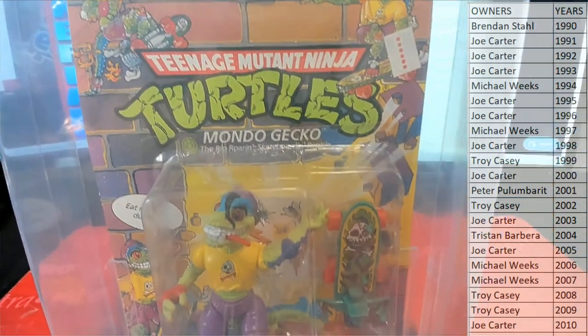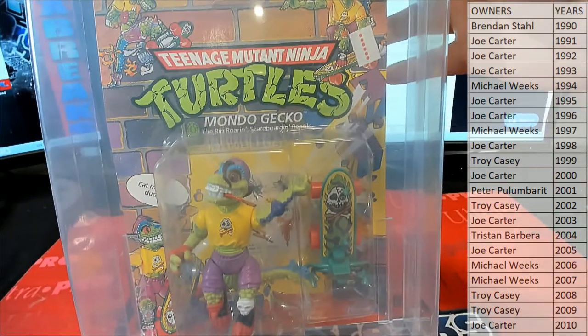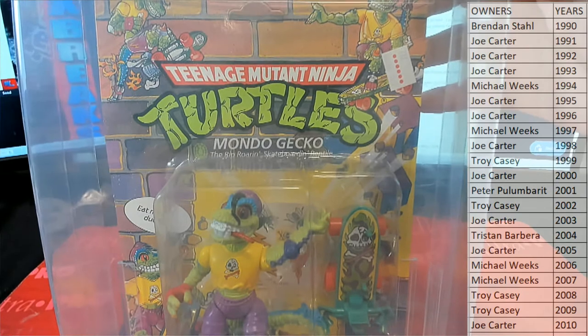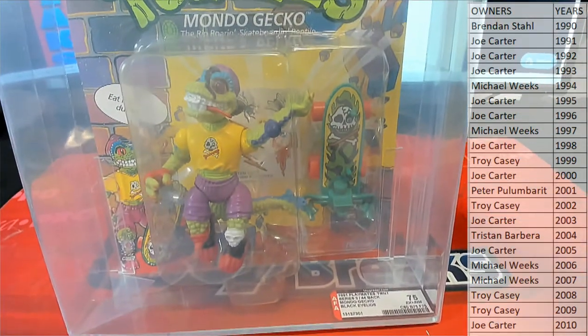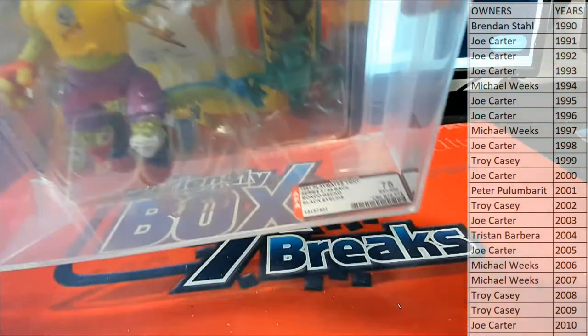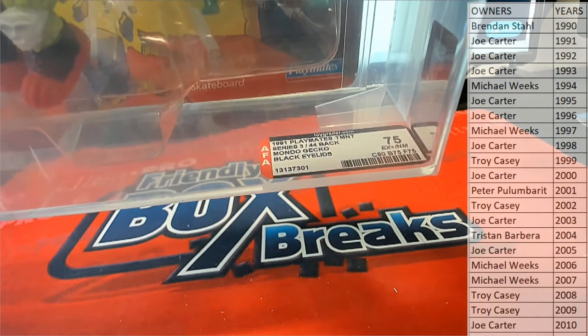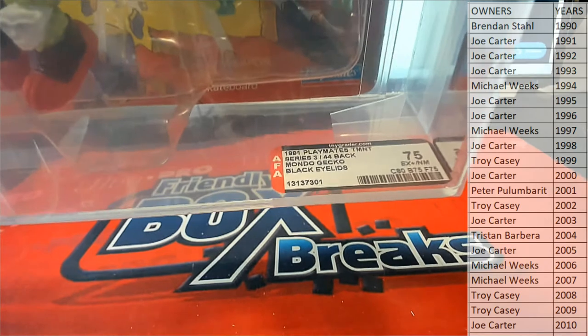I can tell you, that's actually a good hit right there, whoever gets this. Mondo Gecko — this is from TMNT, Teenage Mutant Ninja Turtles. That's a rare character. This is from 1991 Playmates TMNT, Series 3. It's a 44 back.